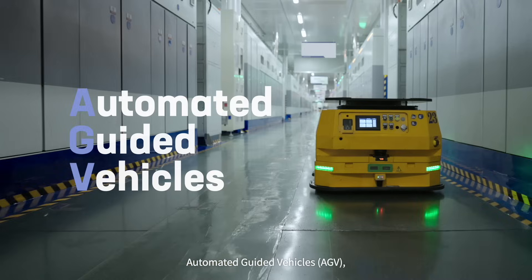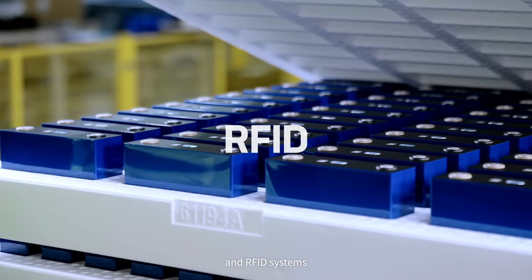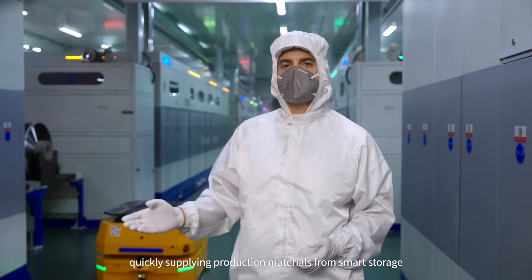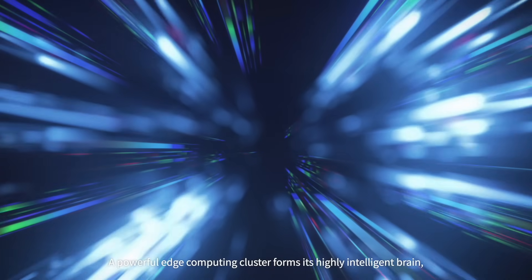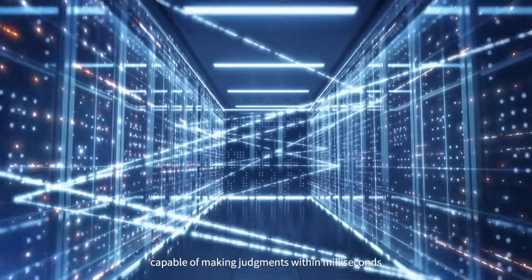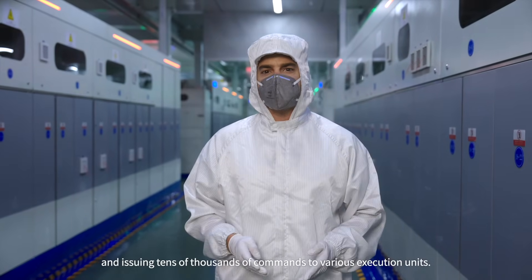Automated guided vehicles (AGVs), robots, intelligent warehousing, and RFID systems act as its circulation system, quickly supplying production materials from smart storage to the next step of the process. A powerful edge computing cluster forms its highly intelligent brain, capable of making judgments within milliseconds and issuing tens of thousands of commands to various execution units.